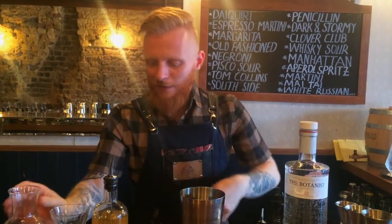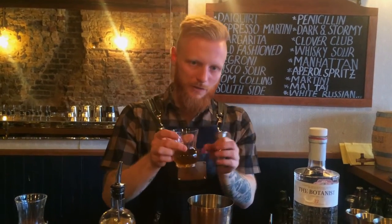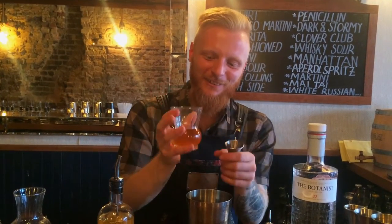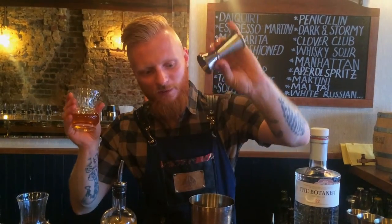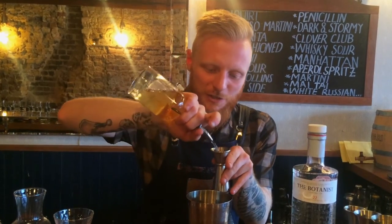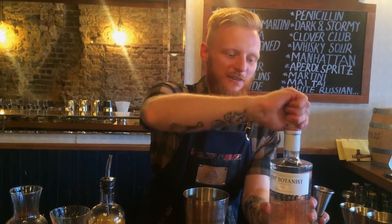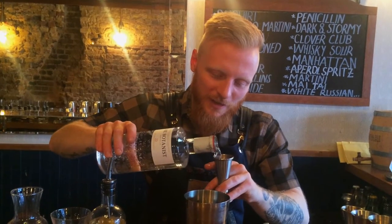The honey syrup I'm using is made by putting two parts of honey with one part of water together, so it's only five mills — that's all you need. And we're gonna put it together with some St-Germain, that's 15 milliliters, and let's finish it off with The Botanist — that's 40 mills of that.